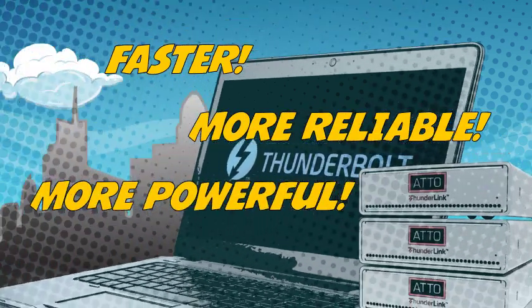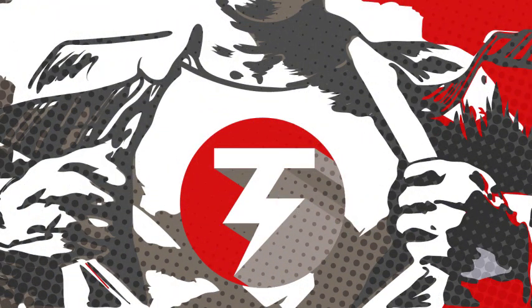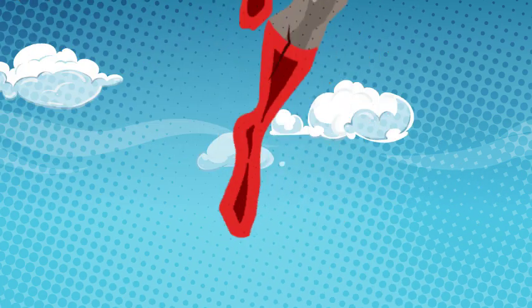Faster, more reliable, more powerful, and with far more support than any other, you can say Atto Thunderlinks are the superheroes of Thunderbolt connectivity.